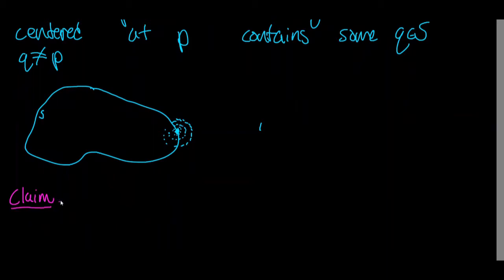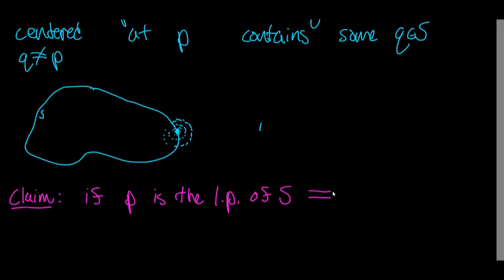Claim: if P is the limit point of a set S, then this implies that S is infinite — that is to say, that S has an infinite number of elements.